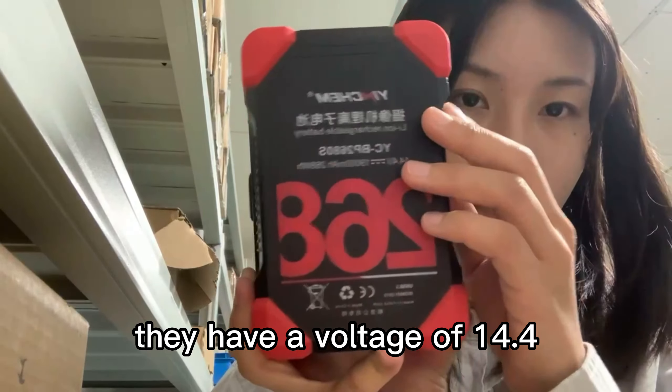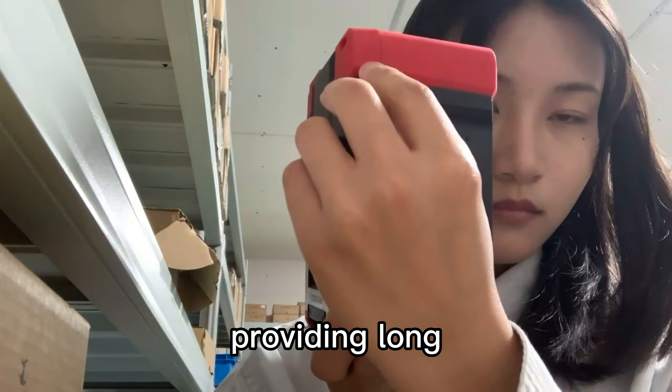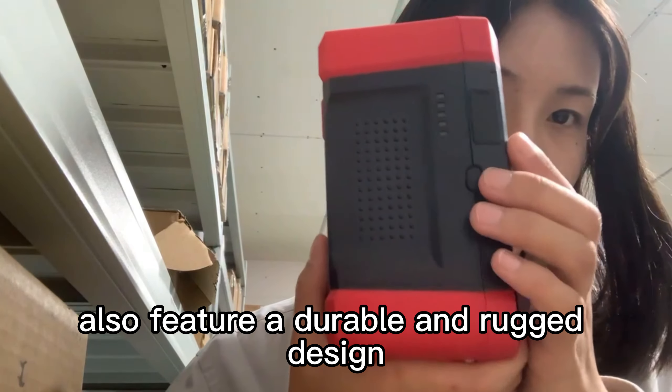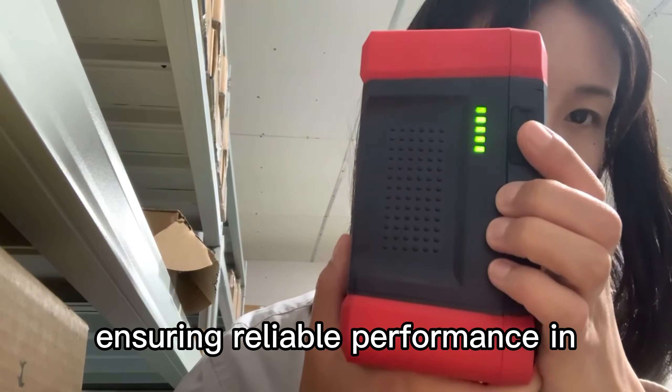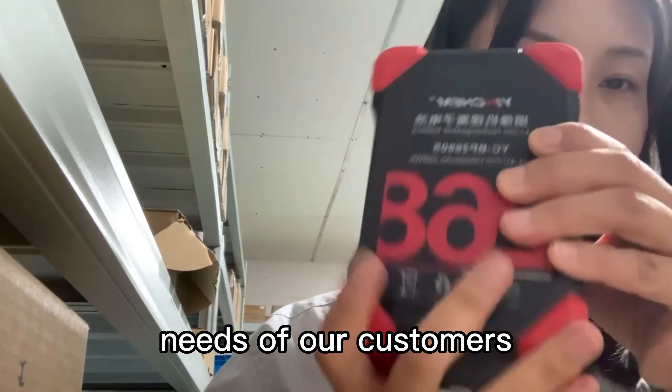They have a voltage of 14.4 volts and come in a variety of capacities, providing long-lasting and stable power support to your devices. Our V-Mount batteries also feature a durable and rugged design, ensuring reliable performance in even the most challenging environments. Additionally, we offer various styles of V-Mount batteries to meet the diverse needs of our customers.